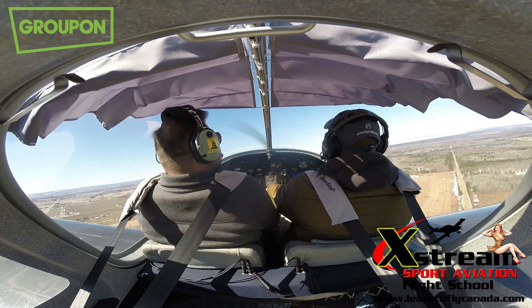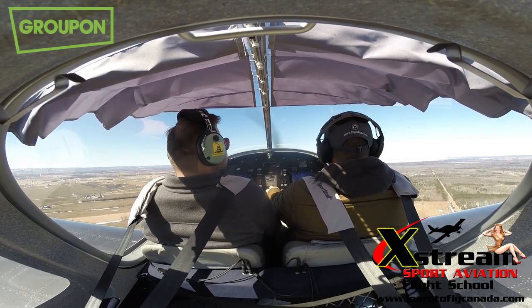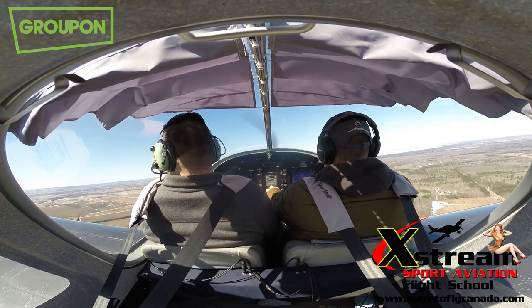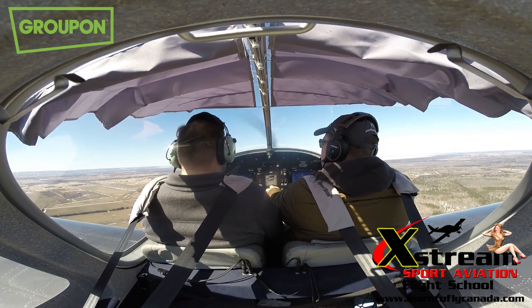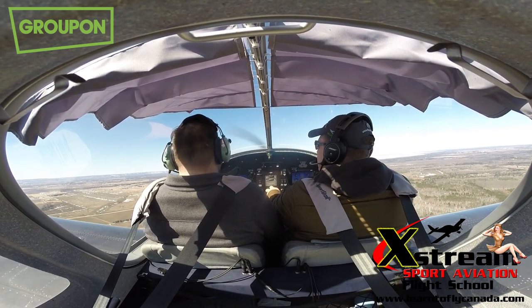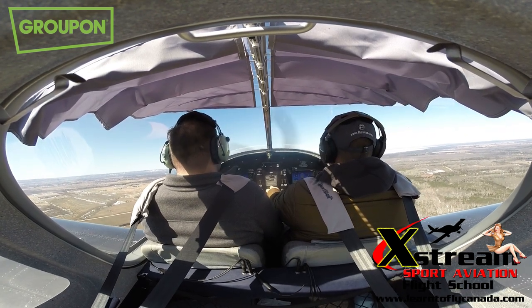Those aren't dangerous — they're just shocking. Right now we're about 800 feet over the ground and climbing. Once it gets to 1,700, that means we're 1,000 feet over the ground.